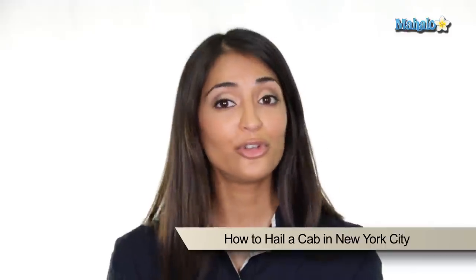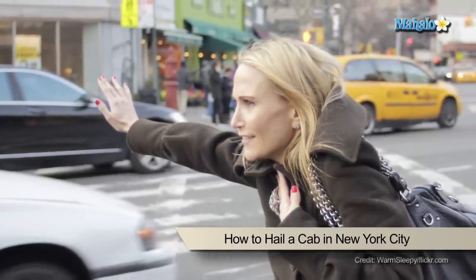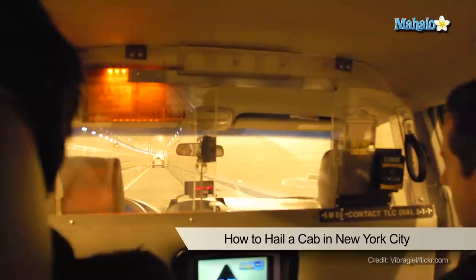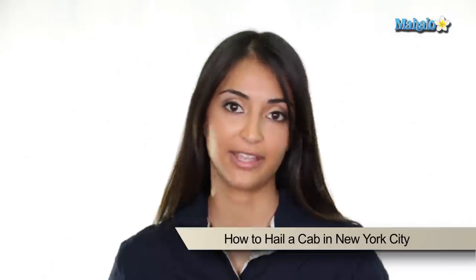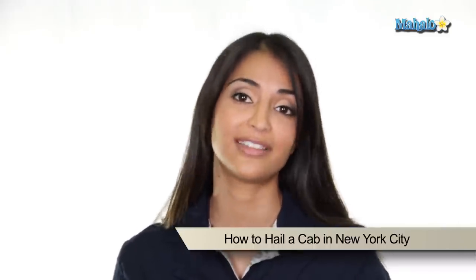If you're new to New York City, it may take a few minutes to recognize the difference between an off-duty cab, an occupied cab, and an available cab. My suggestion is to go on a busy sidewalk and just watch how the locals do it for a few minutes. Also, make sure you carry enough cash for the cab, as it is commonly the only way to pay for a cab in New York City.